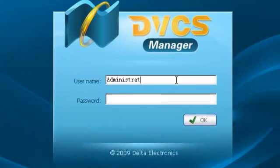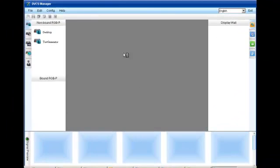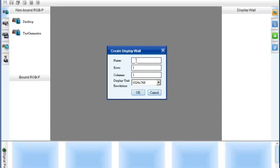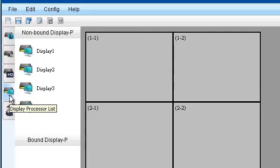The DVCS management system can be logged into from any computer that has access to the DVCS network via Internet Explorer. Once logged in, creating a video wall is incredibly simple. Once you've defined the size of the video wall and the resolution settings, all you need to do is drag the appropriate display processors over to the correct sections of the wall.